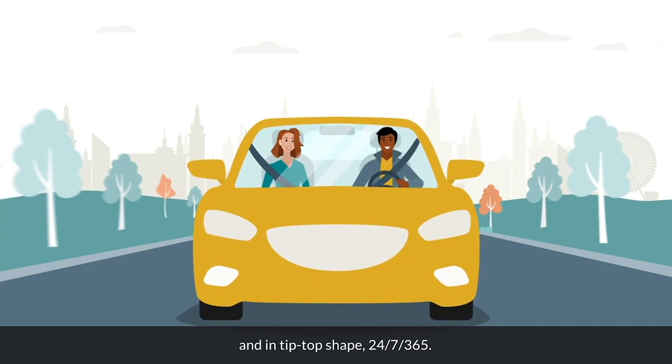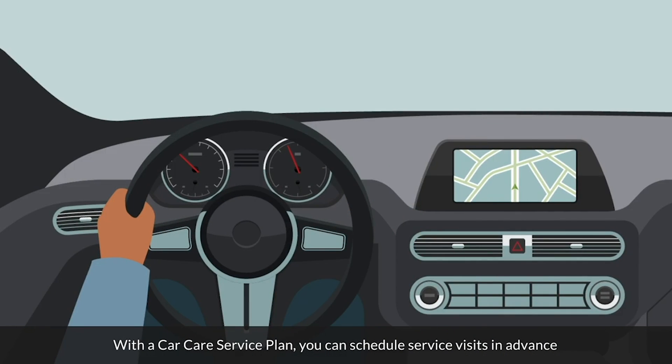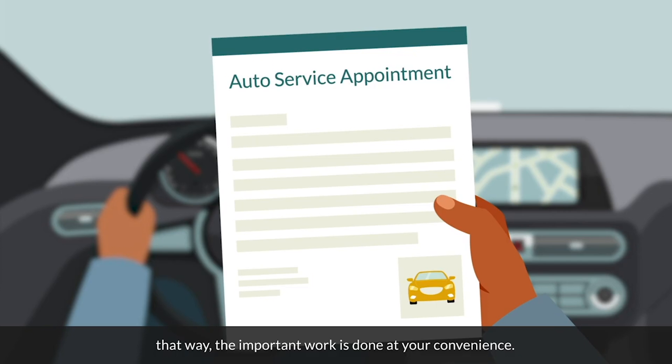Keep your car on the go and in tip-top shape 24-7, 365. With a car care service plan, you can schedule service visits in advance. That way the important work is done at your convenience.